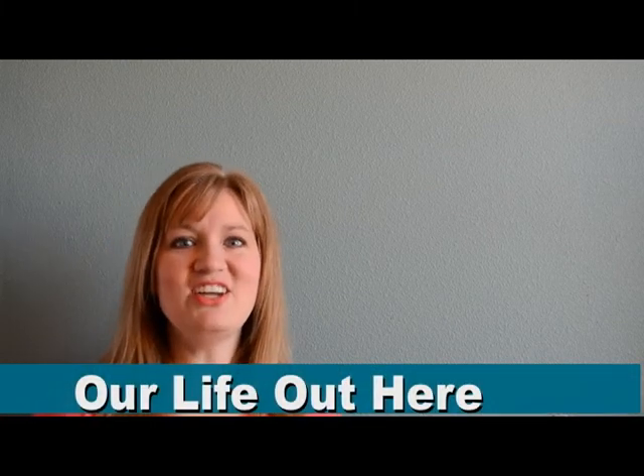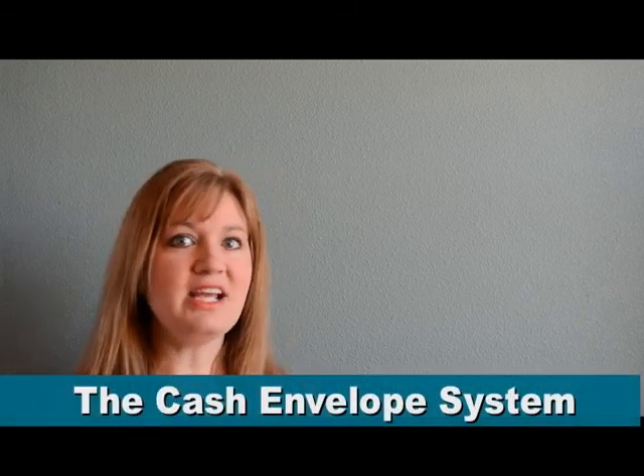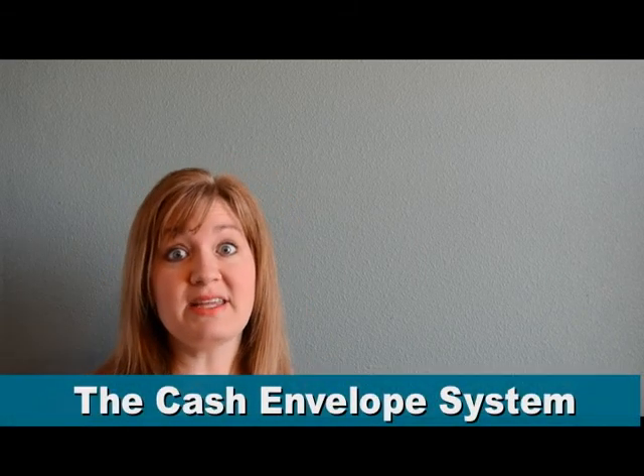Hi, this is Mandy with Our Life Out Here. Last week we talked about budgeting and getting our money under control, and we're going to talk about that a little more this week. What usually throws a loop in the whole thing is all of those variable categories like groceries and clothing — things where we can just walk into the store and blow the whole budget.